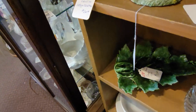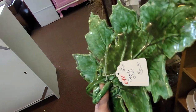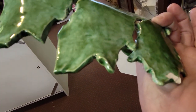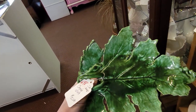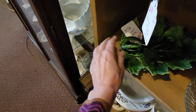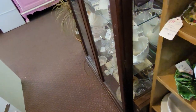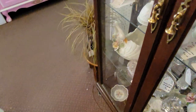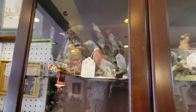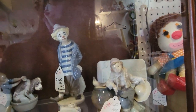Look at this candy dish for $5 — it looks like it's probably a Hobbyist piece. Darn it, it's got a big chip. I know it's on the bottom, but it's a nice dish. I'm going to be disciplined though — it's not in danger of getting thrown out like it would be at a thrift store, and I would be more likely to need to rescue it there. It's safe here.